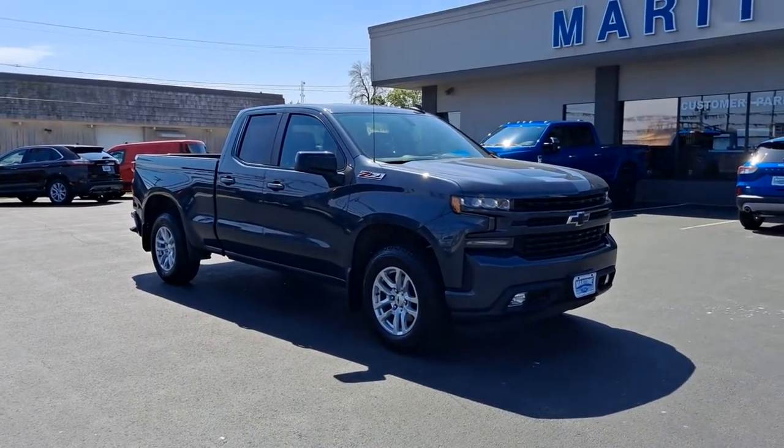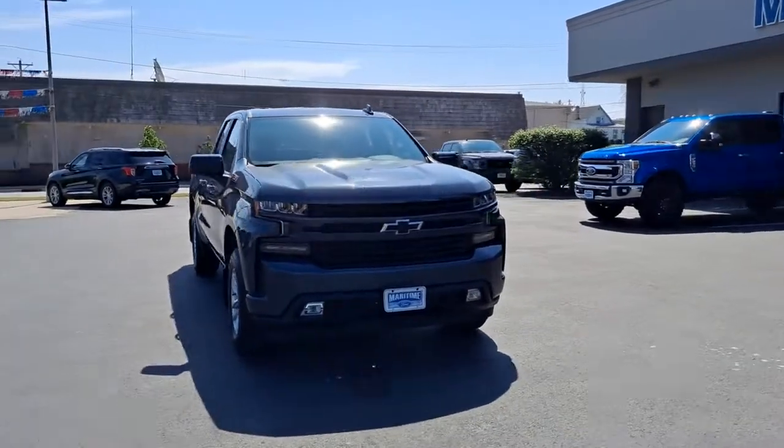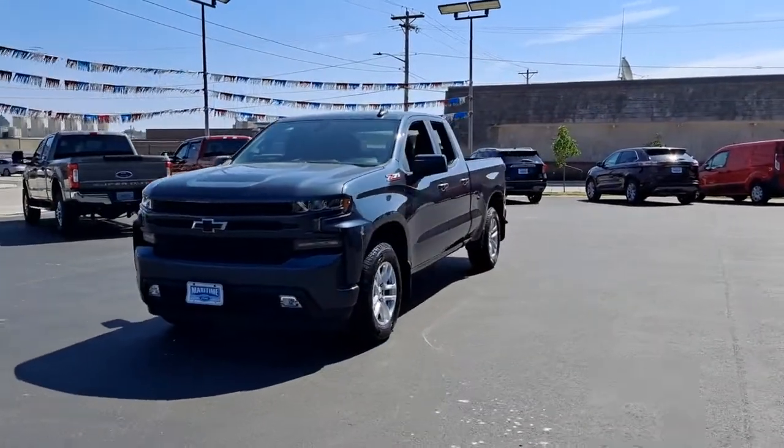Here is a wonderful 2019 Chevrolet Silverado 1500. This vehicle still has fewer than 60,000 miles on the clock, so it won't last long.